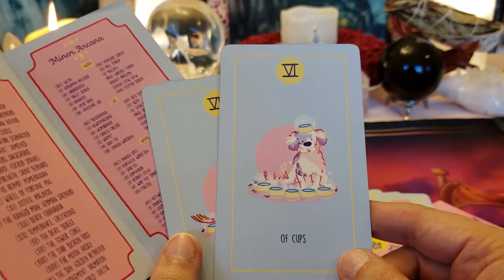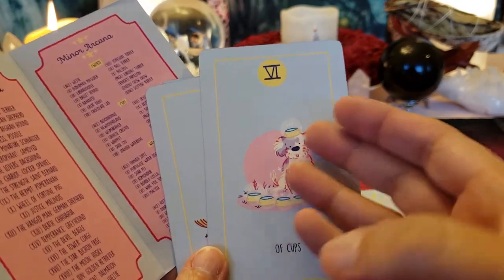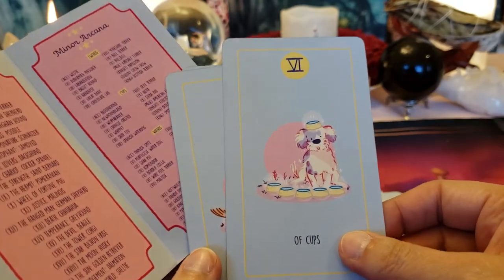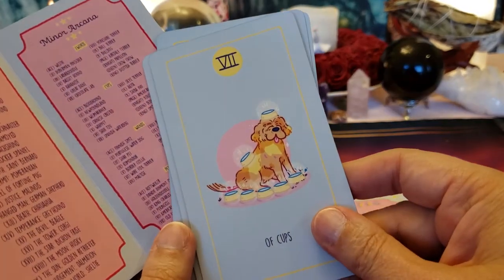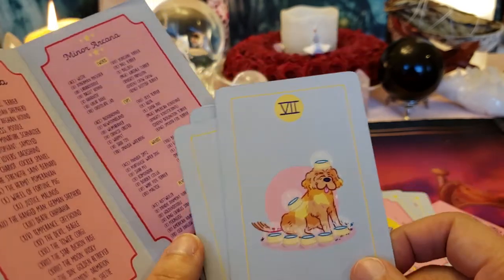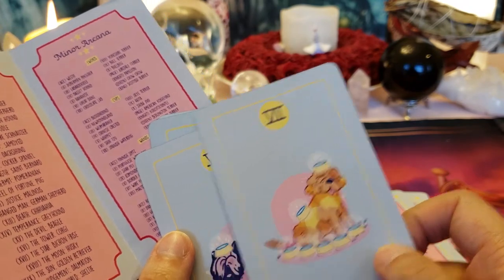Six of Cups — nostalgia. Look, he's wearing a cup on his head, which is really a golden dog bowl — isn't that sweet? That's a Shih Tzu. Seven of Cups — all these choices to be made; choose wisely. That's a Spanish Water Dog.